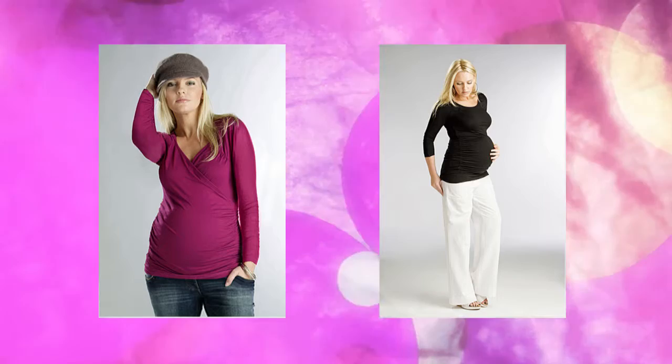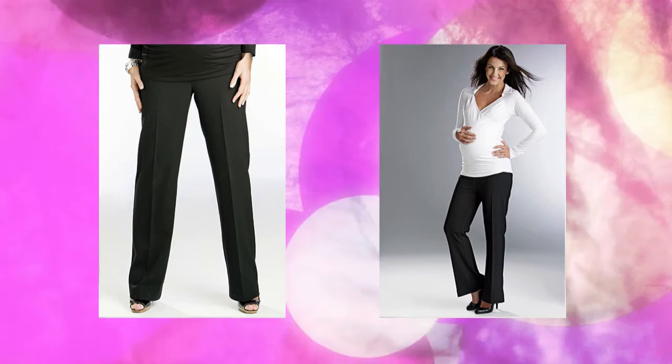Fun Mum are experts in the design and creation of maternity clothes, and they have been since 2000. They've always lived by the principles of great fit, comfort and flexibility — benefits we know are important to you whilst pregnant. You won't go far wrong when choosing Fun Mum for your maternity wardrobe.